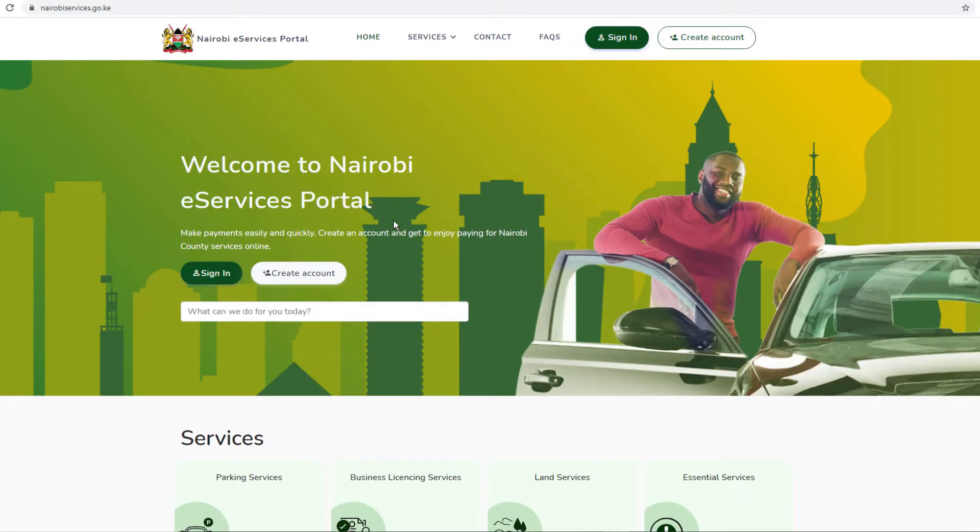In this video, I'll be reviewing the Nairobi e-services portal. Stay tuned.